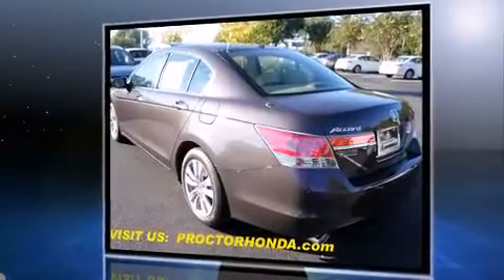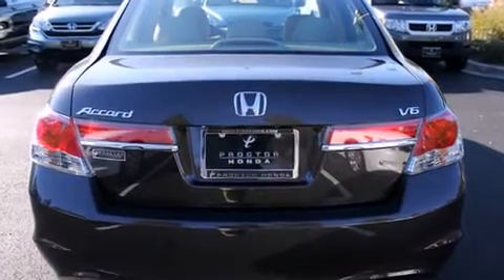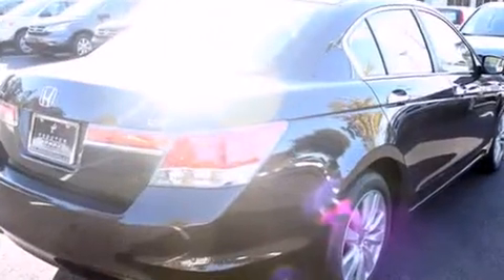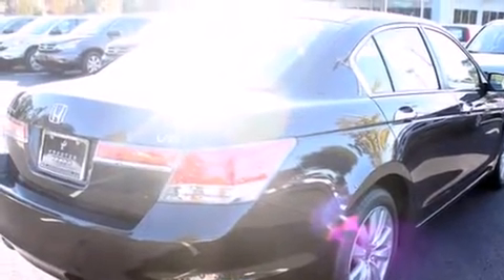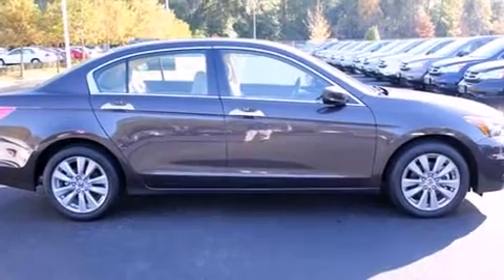Honda prioritized fit and finish, as evidenced by leather upholstery, one-touch window functionality, a built-in garage door transmitter, front dual-zone air conditioning, remote keyless entry, and a power moonroof that opens up the cabin to the natural environment.